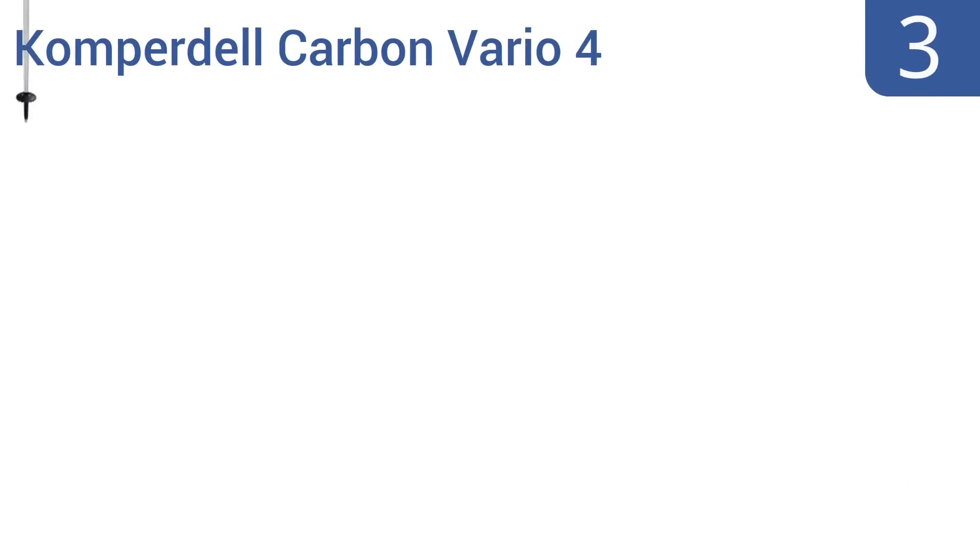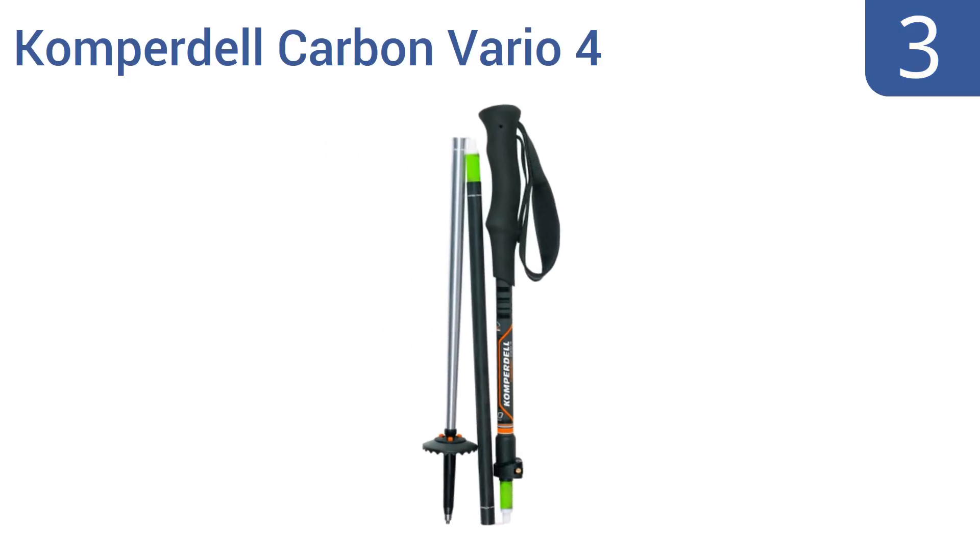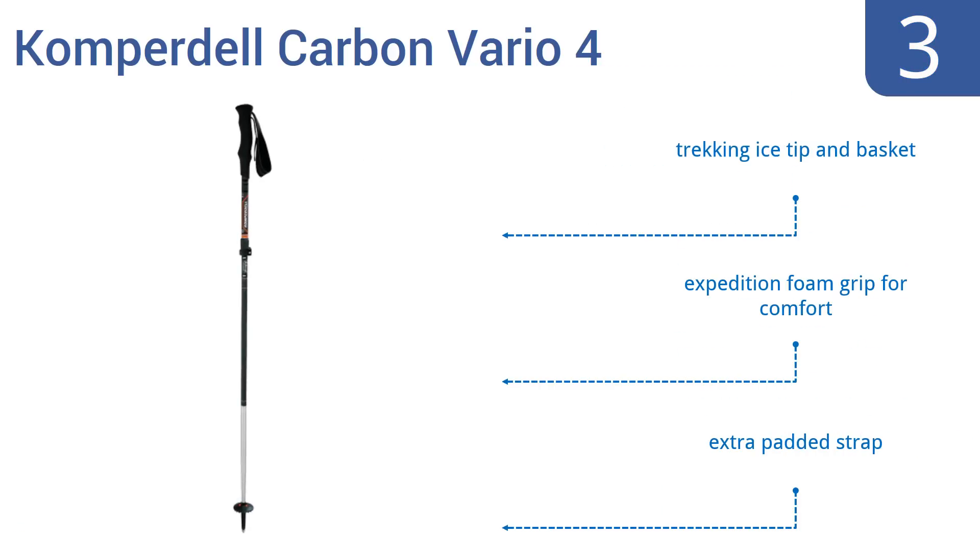Nearing the top of our list at number 3, get solid traction even on difficult alpine terrains with the compact Compadel Carbon Vario 4. These poles are the ultimate winter companions regardless of your size, thanks to their wide range of height settings. They feature a trekking ice tip and basket, an expedition foam grip for comfort, and an extra padded strap.